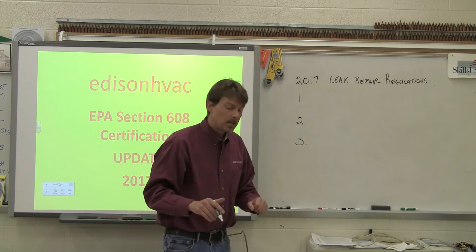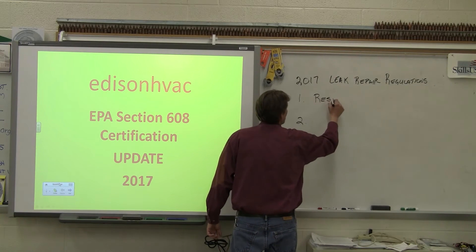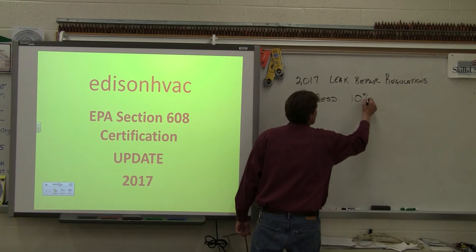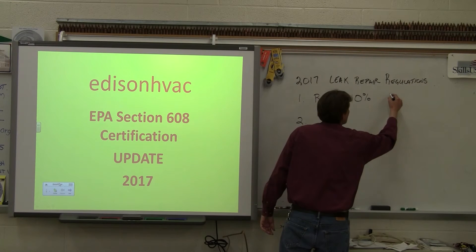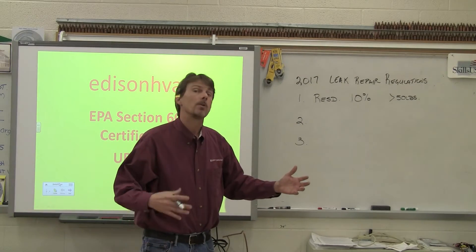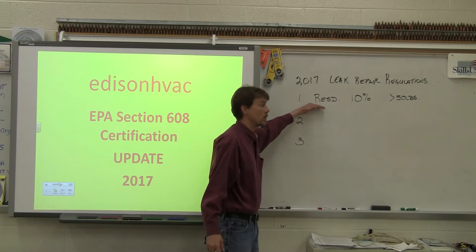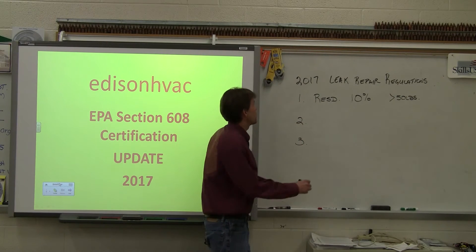Now they've broken it down. Number one: residential comfort cooling. For residential work, if the leak rate exceeds 10% in a calendar year, you've got to fix the leak. And that's for systems that have greater than 50 pounds of refrigerant. These are rather large residential systems — most of the systems we deal with have anywhere from about 5 pounds up to 50 pounds.